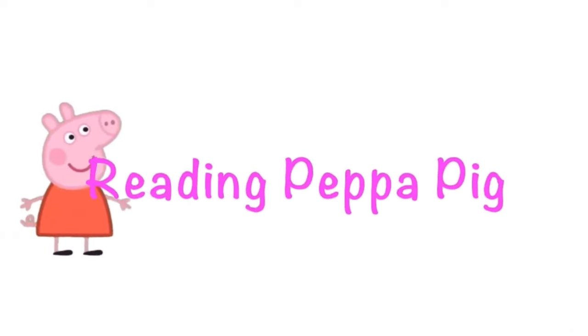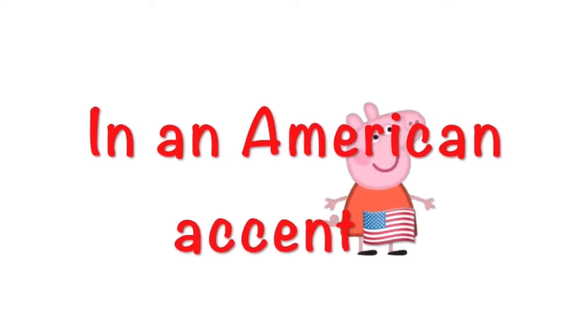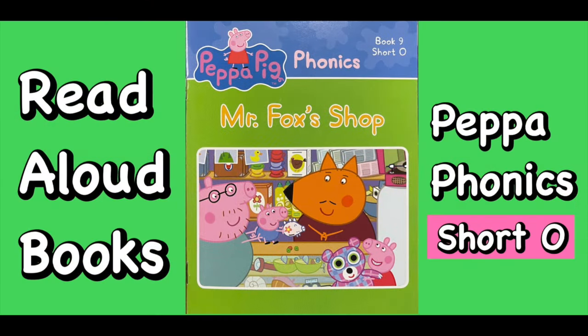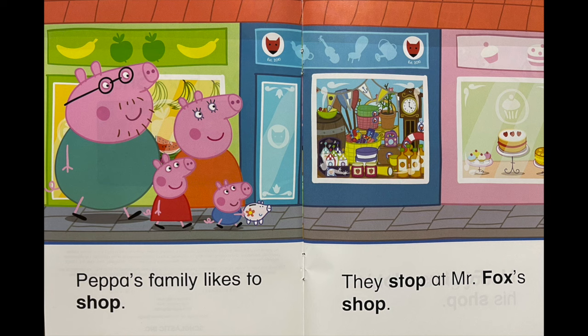Reading Peppa Pig in an American accent. Mr. Fox's Shop. Peppa's family likes to shop. They stop at Mr. Fox's shop.